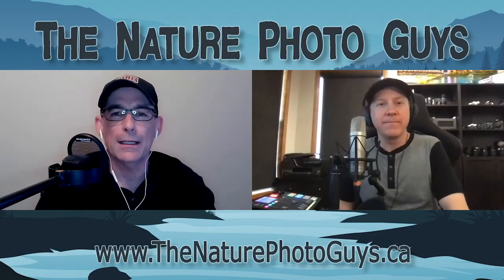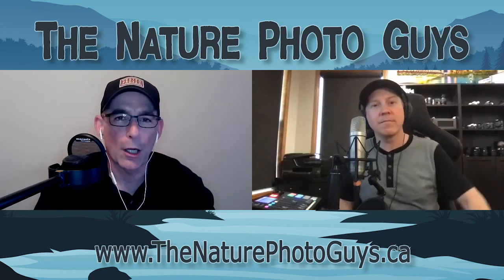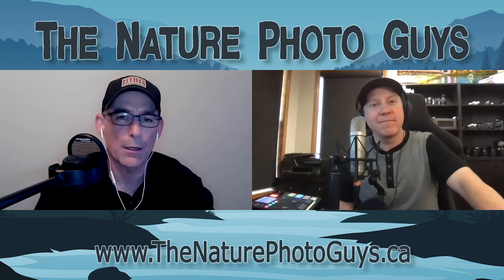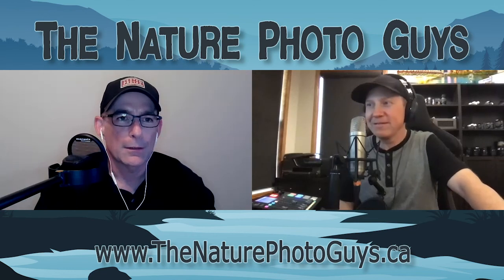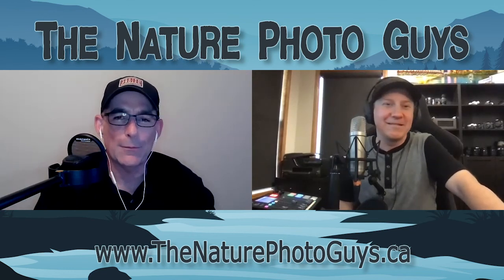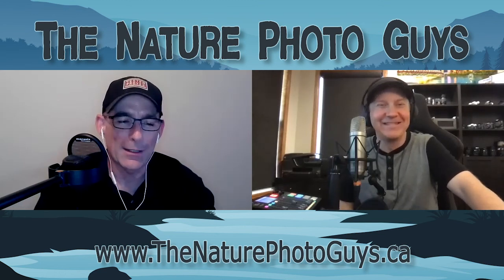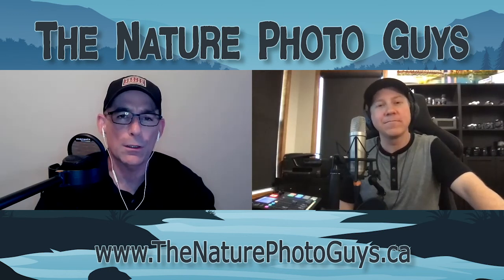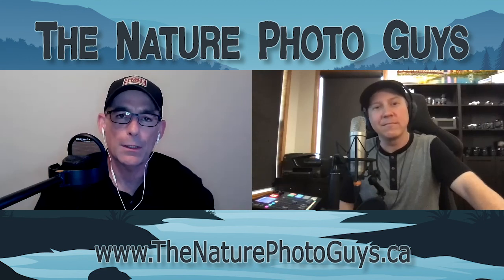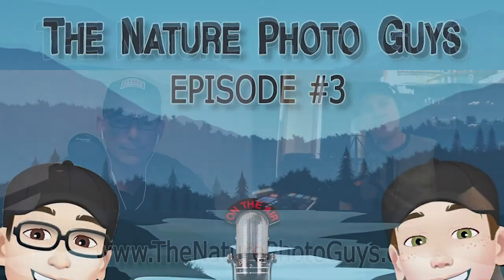Thanks everybody for listening. We did cover our top fives — not necessarily our only accessories, we carry a ton of stuff in the field. It's almost that Boy Scout mentality — be prepared. We encourage you to send us your favorite accessory if we haven't mentioned it, and we'll mention it next time in our podcast. We'd love to hear from you everybody. Thanks for listening. Bye for now.